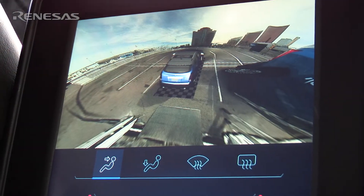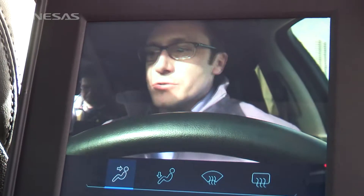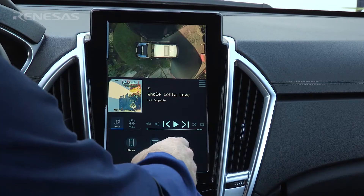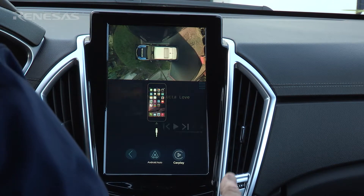We've also added to this vehicle a driver monitor camera with facial recognition. You can see the red dots on my eyeballs — even with glasses, it can do eye tracking, face tracking, and gesturing, so we can actually have interaction with both Apple CarPlay and Android Auto.